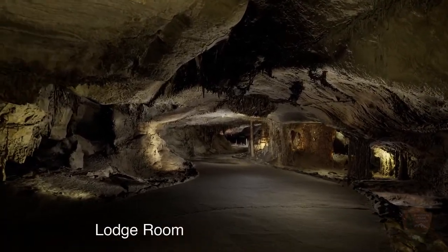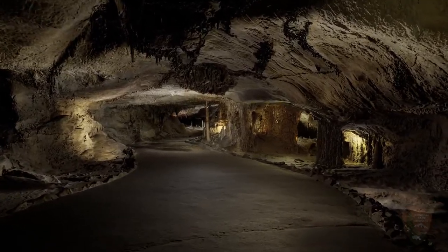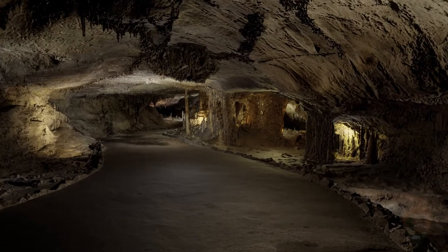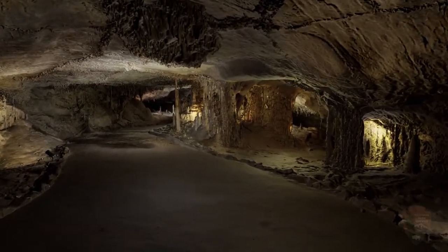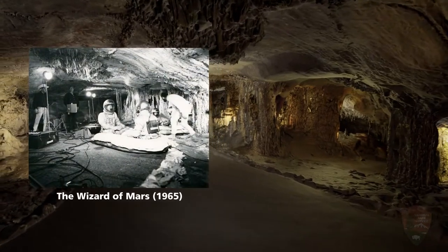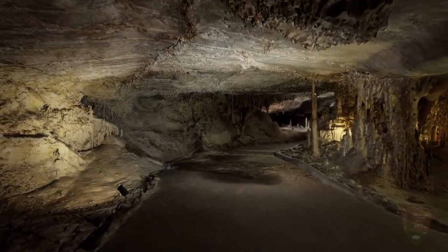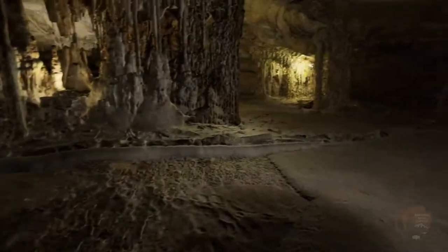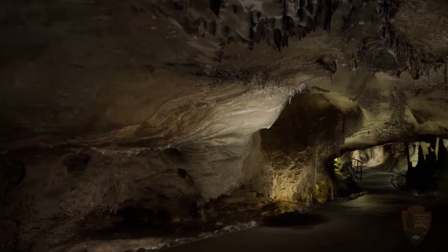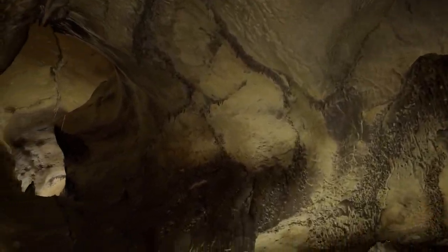They filmed part of a science fiction movie in here to make it look alien. There have been concerns about doing these kinds of things because of the long-term damage from the moisture coming out from people's breath — the exhaled oxygen and carbon dioxide and those kinds of contents. So they're a little concerned about having big meetings down here.